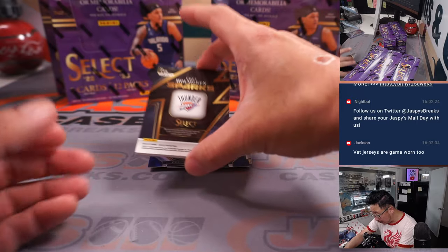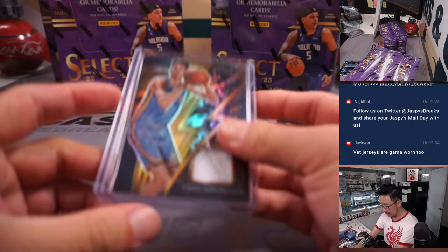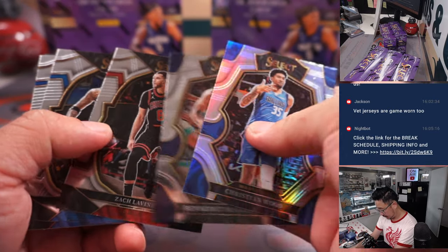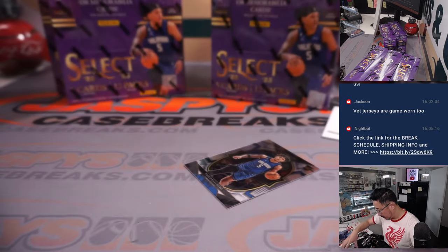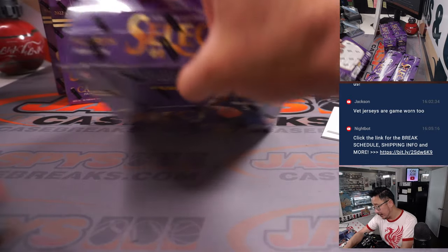And we've got a Chet Holmgren, sparks, 33 out of 49. That's on a heavier card stock. Leo 130. Yeah, that's a perfect fit there — piece of his jersey, going to Matthew at OKC. And our first Paolo — base Paolo for Sean Matic and Orlando. Base concourse level. Nice start.